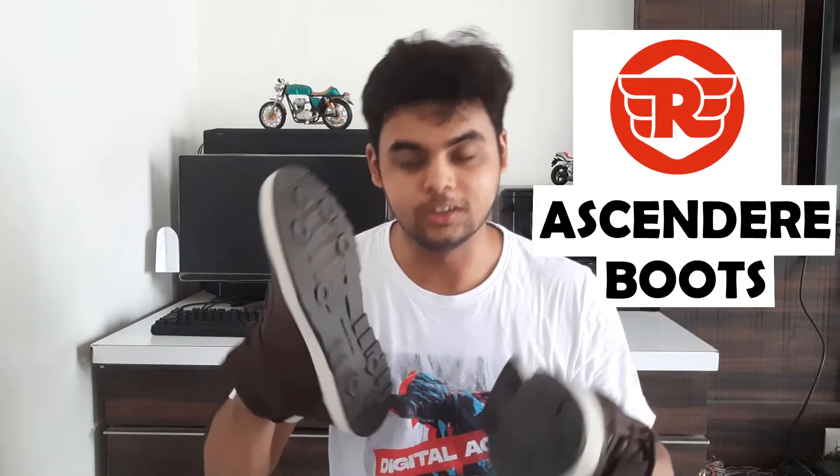The last motorcycle riding gear that I reviewed were my Rhinox gloves — I have made a video before, yet here we are. So I bought another riding gear for myself that I have been waiting to review for the last 3 weeks. My name is Purwamandri and welcome back to my channel. This is the review of my Royal Enfield Ascender Boots.